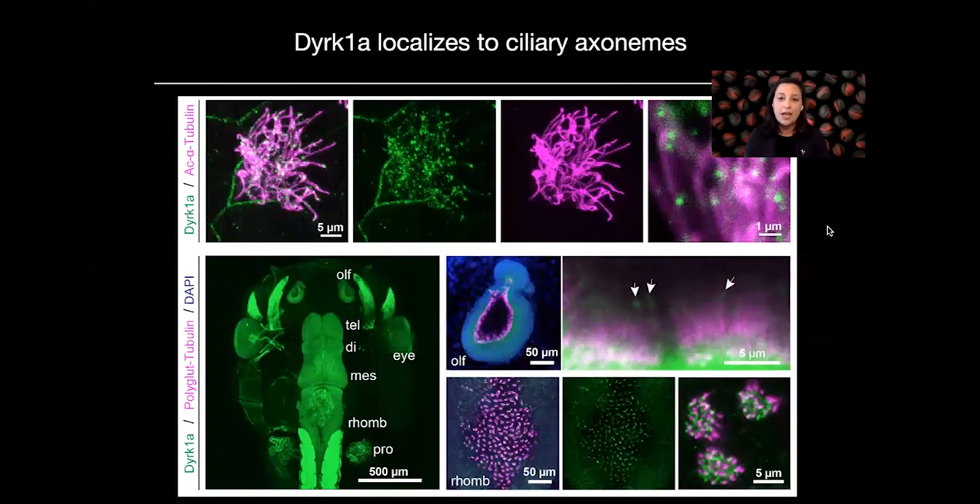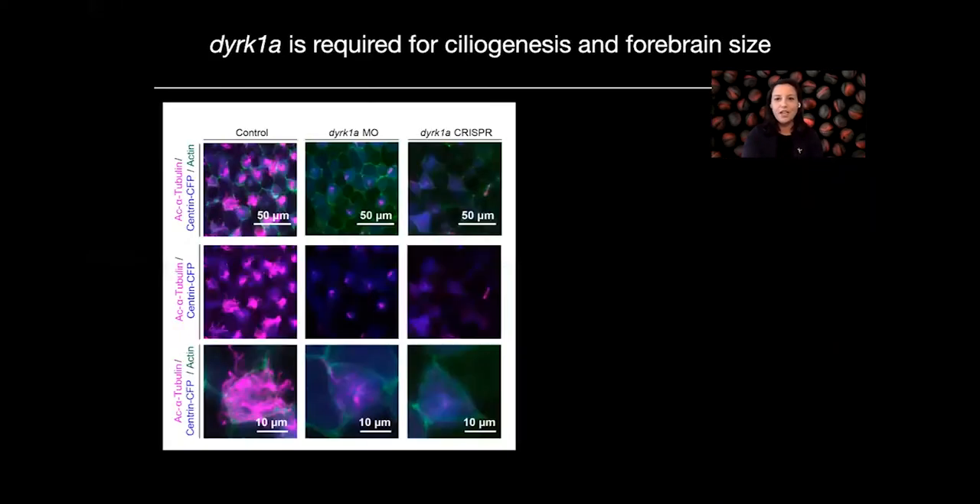This punctate pattern, as well as its presence in the kidney, brain, and especially highly multi-ciliated tissues, led us to wonder if DERK1A had a function in cilia. Indeed, when we used a validated antibody against DERK1A, we saw a beautiful punctate pattern along ciliary axonemes — here labeled with acetylated tubulin — with DERK1A in green along the ciliary axonemes as well as along the cell membrane. In tadpole stages, we see it throughout the nervous system, especially in multi-ciliated cells in the hindbrain and fourth ventricle, beautifully in the kidney, and lining the olfactory epithelium.